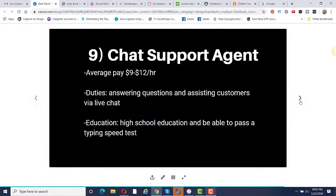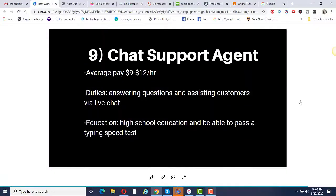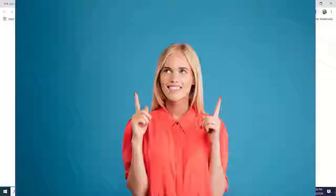Number nine is to become a chat support agent. Average pay is anywhere from $9 to $12 per hour. You're going to be answering questions and assisting customers via live chat. You need a high school education and must be able to pass a typing speed test, because you will be typing out your answers. If you don't type well, you won't be very good at this job.